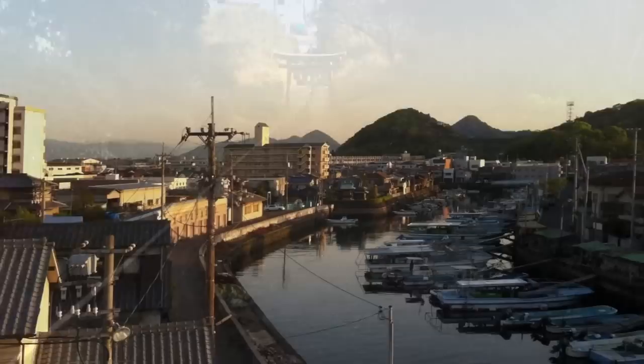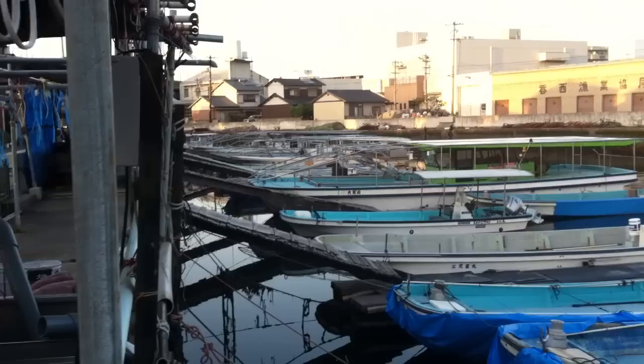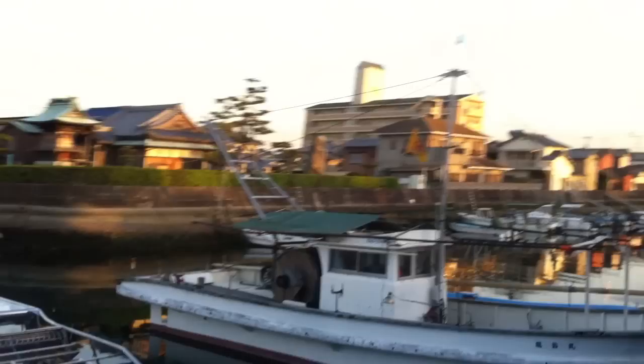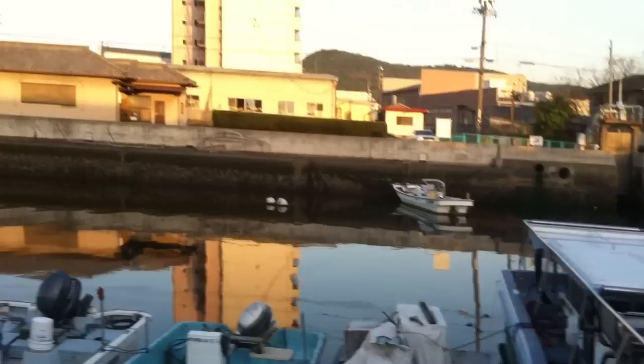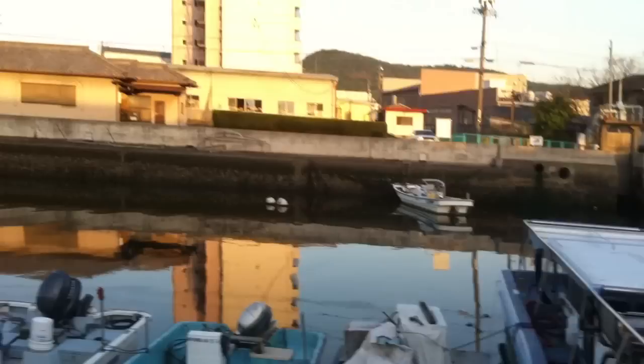There's a harbour right next to my house. Home sweet home. I'm not going to show you inside because it's pretty messy right now.